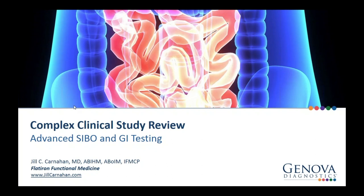Welcome, everyone. Thank you for joining us. Our webinar today is entitled Complex Clinical Case Study Review, Advanced SIBO and GI Testing. Our guest speaker is Dr. Jill Carnahan. My name is Lenore Powell. I am a medical education specialist in Genova's Atlanta branch. I'm going to serve as the moderator for today's webinar.